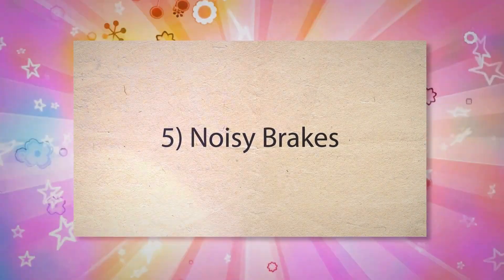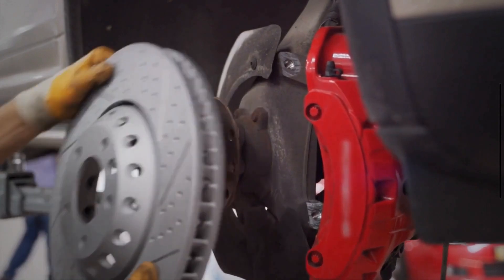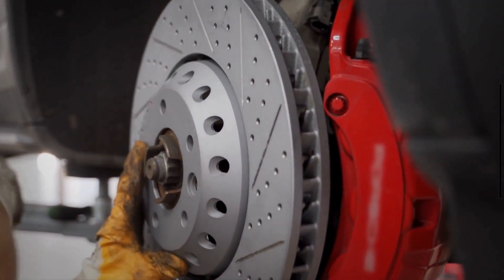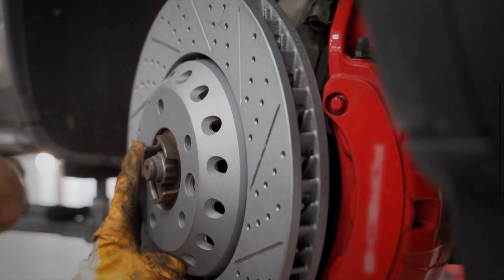Number 5: Noisy brakes. Low brake fluid can cause components of the braking system to not function correctly. Low brake fluid may also lead to metal-on-metal contact, or other abnormal interactions that result in squealing or grinding noises when braking.